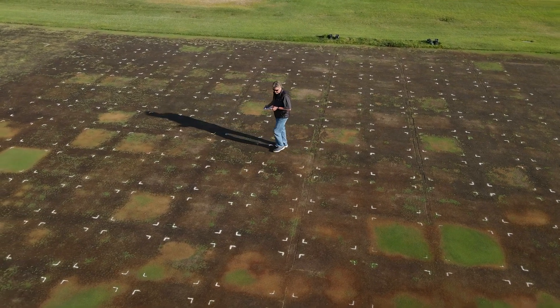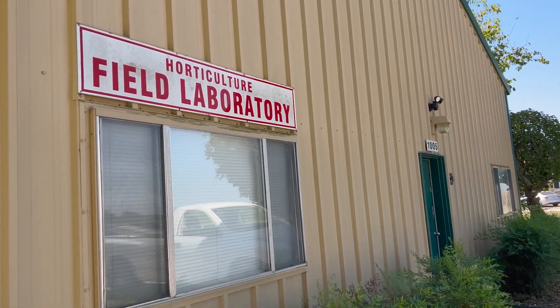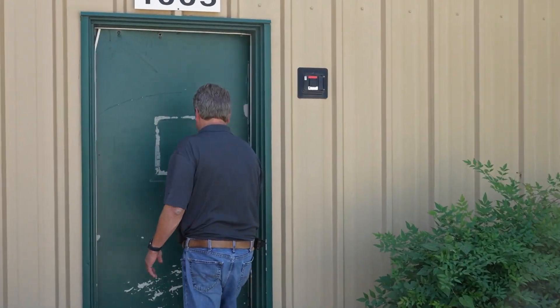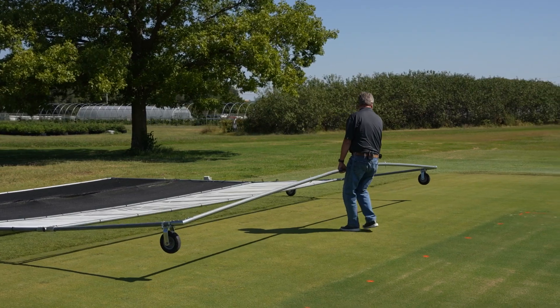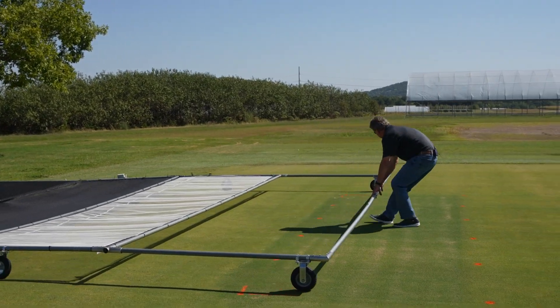My name is Mike Richardson. I'm a professor here at the University of Arkansas. I have been for 23 years in the Department of Horticulture and my focus is on turfgrass management. We do research on everything from golf course putting greens to sod production to lawns to even native plants and roadside vegetation, so we can cover just about anything related to sports or athletic fields or turf.